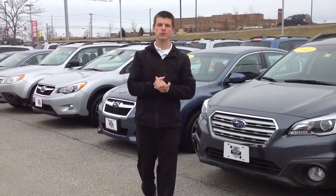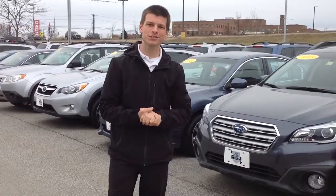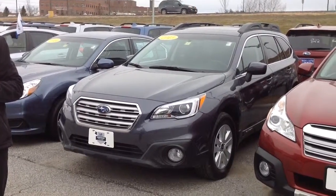Hi Pam, hi Jim. This is Alex from Twin City Subaru. We had met here the other day. Just wanted to shoot this message so that I could show you the 2015 certified pre-owned Outback that I mentioned to you Pam here on the phone the other day.